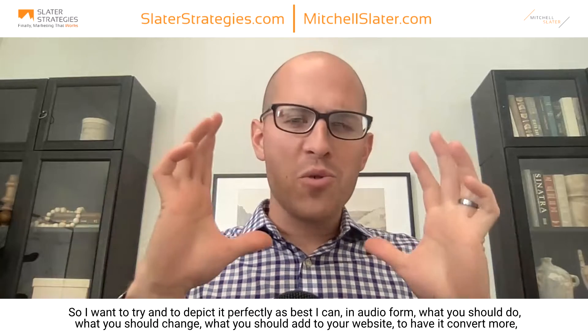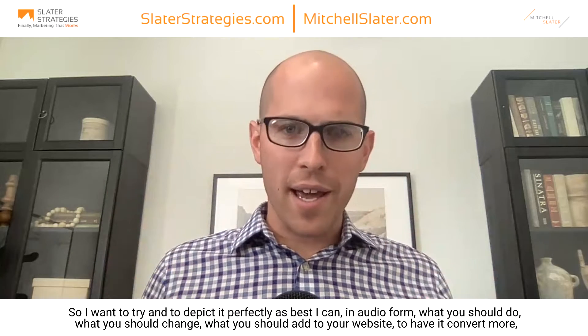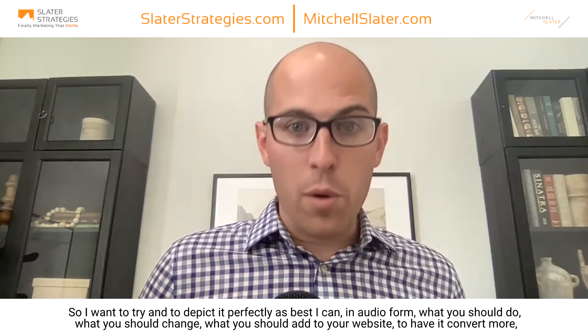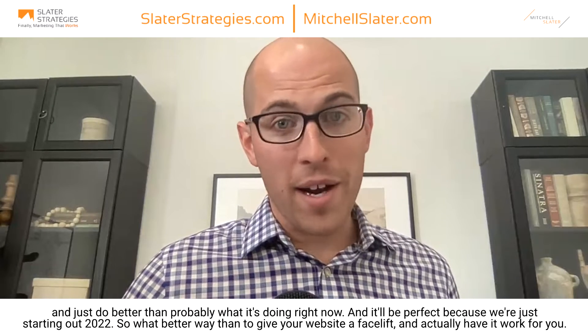Just like last week, it's yours truly for today's episode where we're going to go over website layouts that work. It's a podcast, so I can't really show examples, but I'm going to try to depict it as best I can in audio form — what you should do, what you should change, what you should add to your website to help it convert more and do better than probably what it's doing right now. It'll be perfect because we're just starting out 2022, so what better way than to give your website a facelift and actually have it work for you. Stay tuned for the next episode of the Finally Marketing That Works podcast.